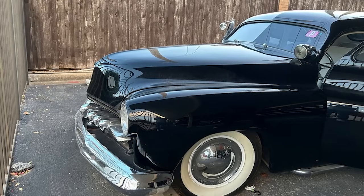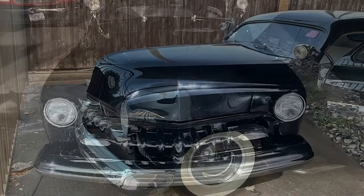The car was last titled in Oklahoma and now has a new Texas title. The price is firm and no trades are accepted.